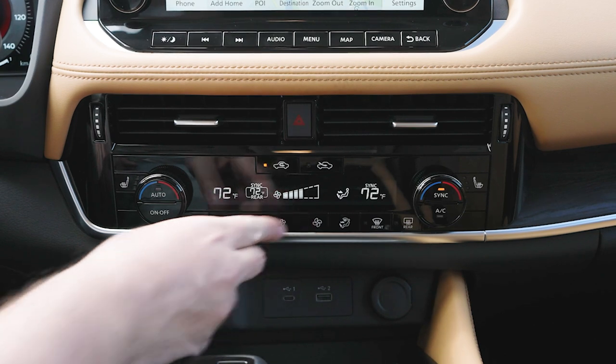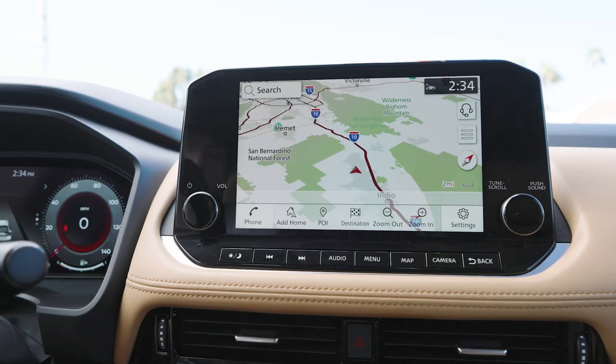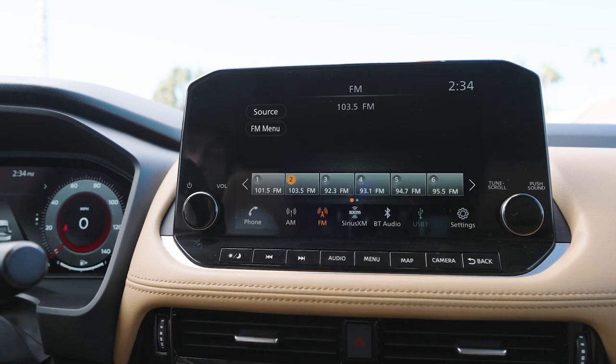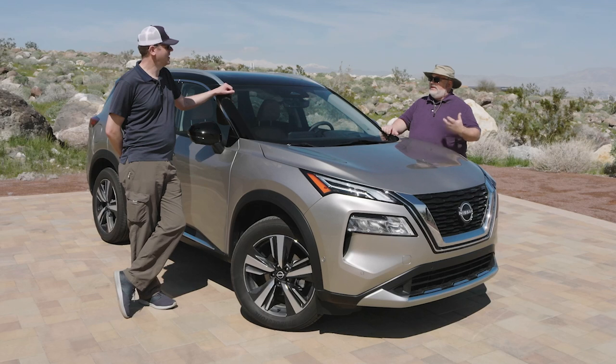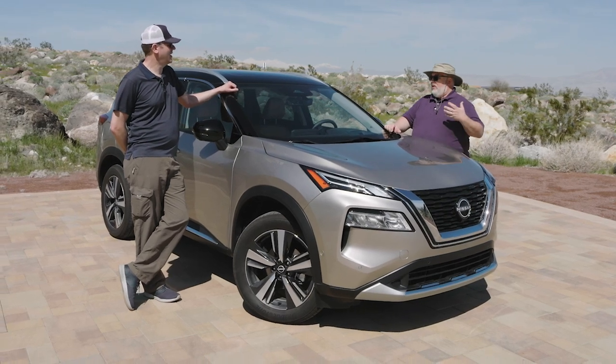It's not touch-sensitive everything. You've got buttons for just about everything. It does have a multimedia screen that is touch-sensitive for the multimedia system, but everything has a button control, and they're easy to use and easy to find, and I frankly love that about it.